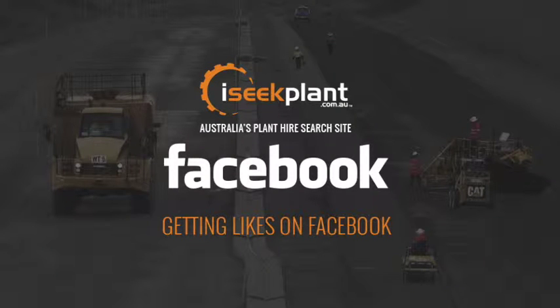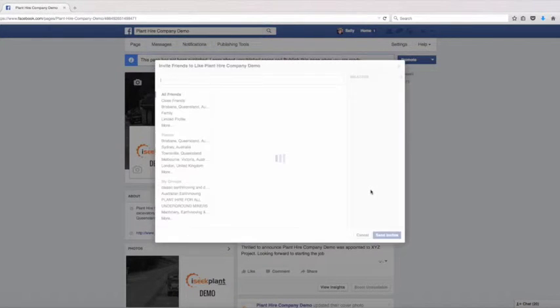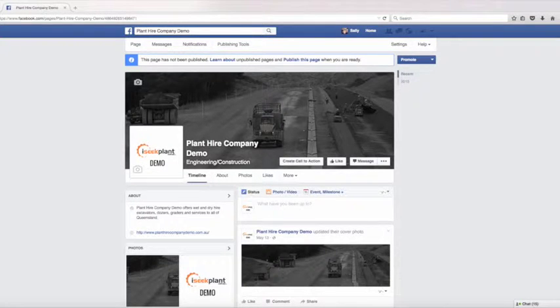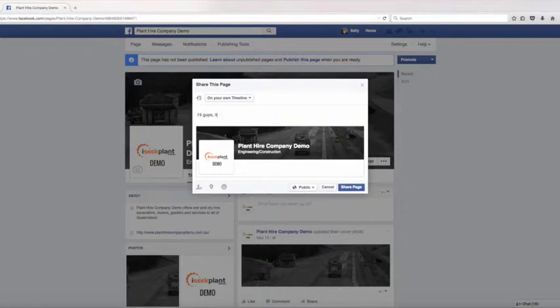Getting likes for your Facebook page. The first easy step is to invite all your friends — select all of the friends that you want to invite to your page; my recommendation would be to select everyone you know. Next, go to the top of the page near the cover image, click on the dot-dot-dot icon and select share. Share your page on your own timeline. Encourage your staff to like your page, then ask them to share the page and invite their friends too.